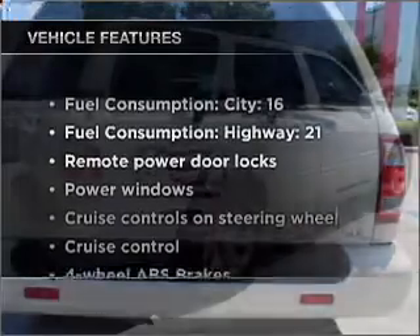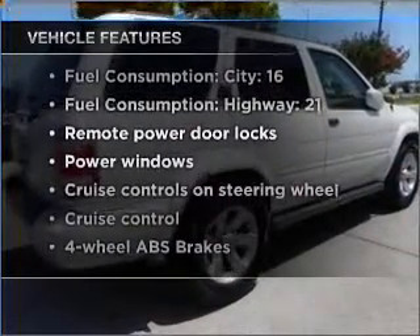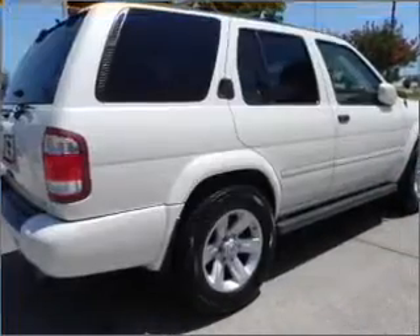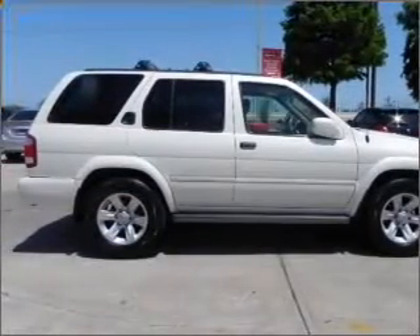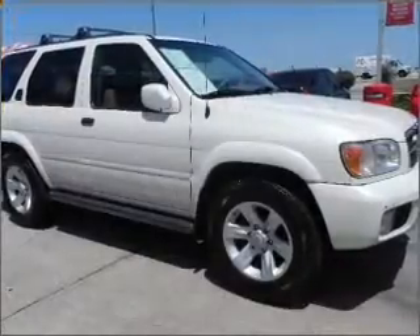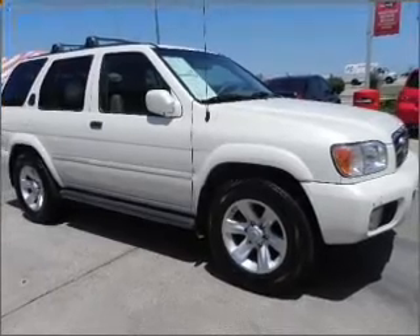And with these notable features, you won't want to miss out on the opportunity to own this amazing ride. Power door locks, power windows, power steering, cruise control, power mirrors, an alarm system, an AM FM stereo, and an adjustable tilt steering wheel.